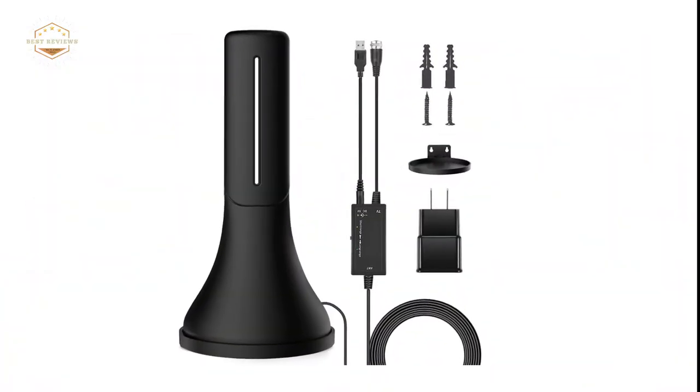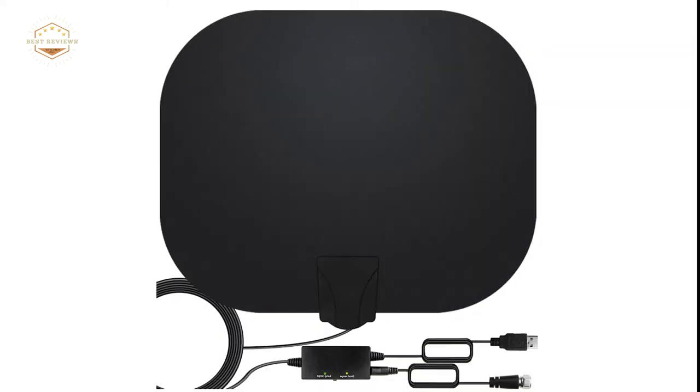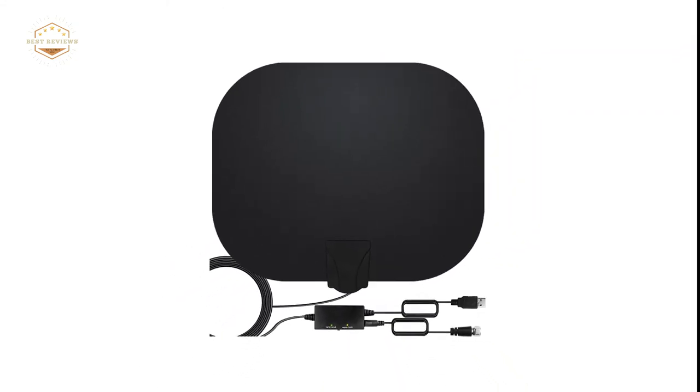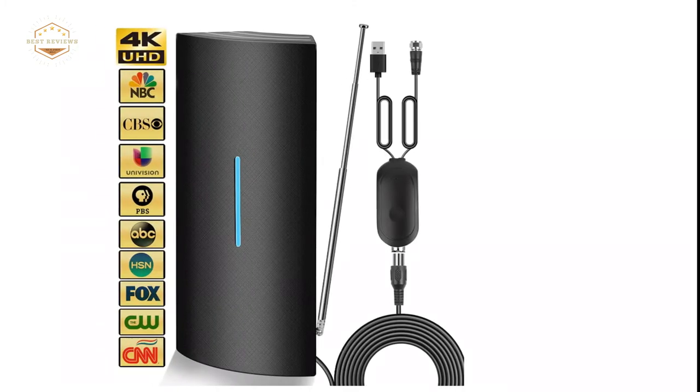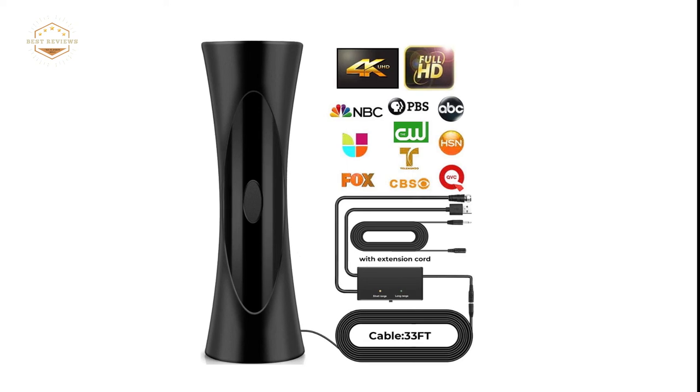Hope you found this video helpful in finding the best indoor HD antennas. If you found this helpful, please give a like, comment your opinion and tell us which one is perfect for you, and subscribe to our channel to get the latest updates on different product reviews.